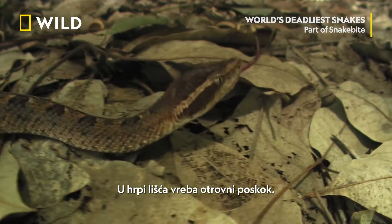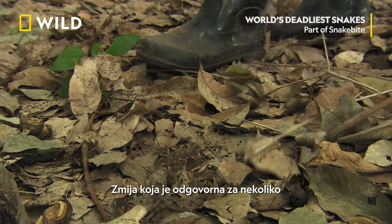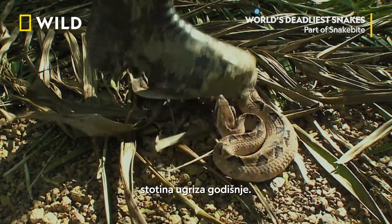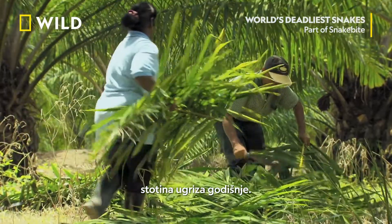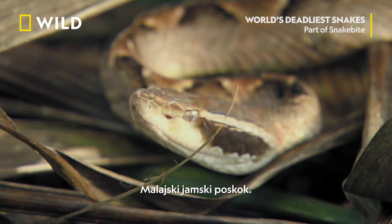There's a more venomous viper lurking in the leaf litter — a snake that's responsible for several hundred snake bites every year. The Malayan pit viper.